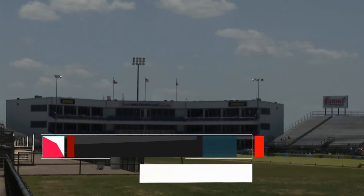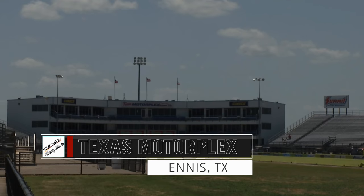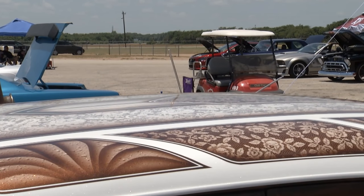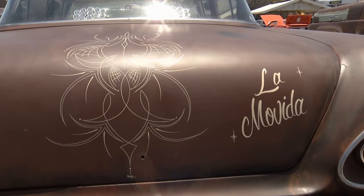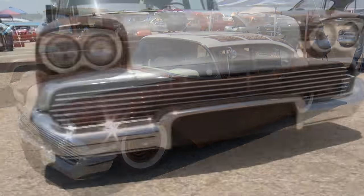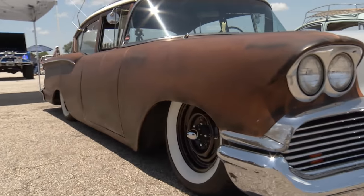Welcome back to the Menard Chevy Show here in Ennis, Texas. You're looking at some beautiful paintwork on the roof of this 1958 Chevy Del Rey — it's a lowrider. This is some handiwork by Chubby Loya, and it's just one of the magnificent specimens on display here in Ennis. Let's take a little trip and look at the next car.